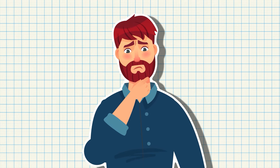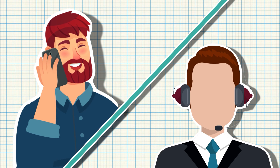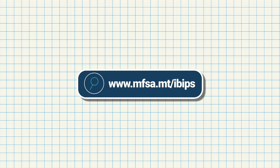Of course, you may be left with more questions even after reading a KID, and your service provider should be happy to clarify these for you. For more information on IBIPs and KIDs, visit mfsa.mt/ibips.